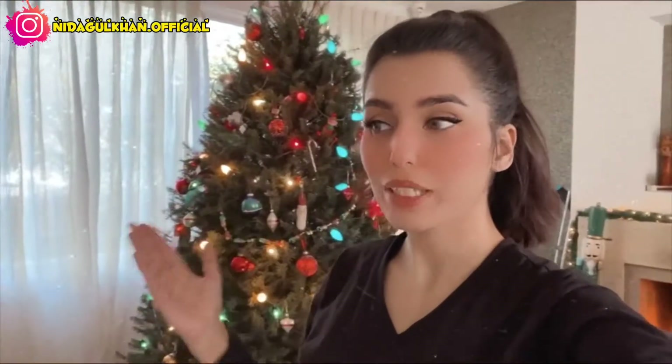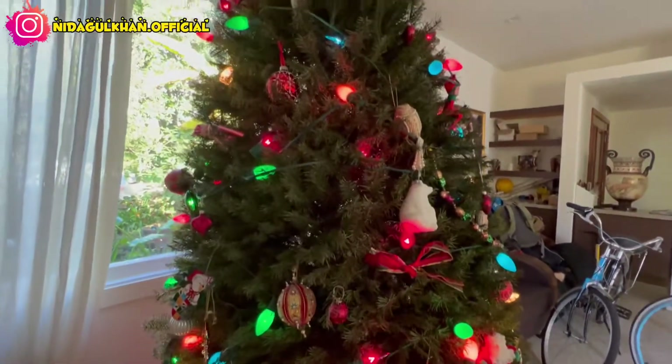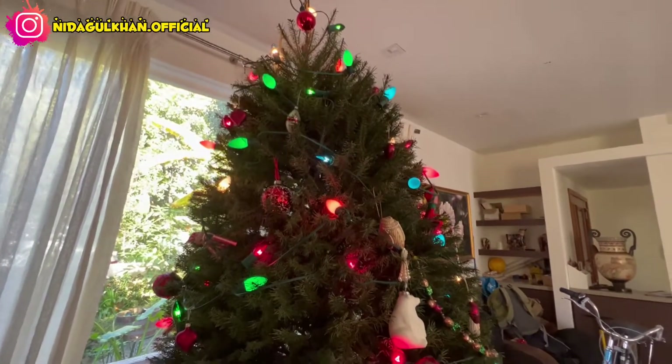Hi everyone, this is Nida Gul Khan and you're watching my YouTube channel. In this video I will show you how a Christmas tree looks — and by the way, this is a real Christmas tree. We have lots of gifts here because we want to give everyone. I am Muslim, Alhamdulillah, but my family and friends celebrate Christmas, and I am in the USA, that's why I am here celebrating Christmas.